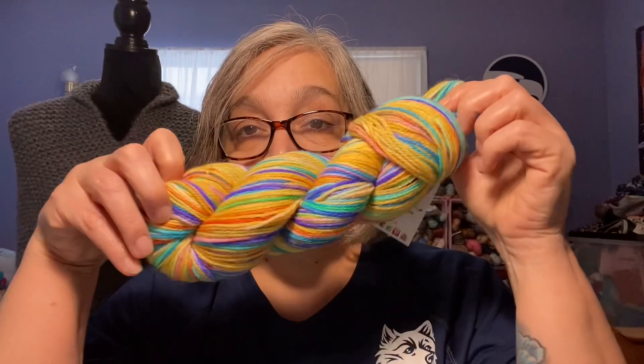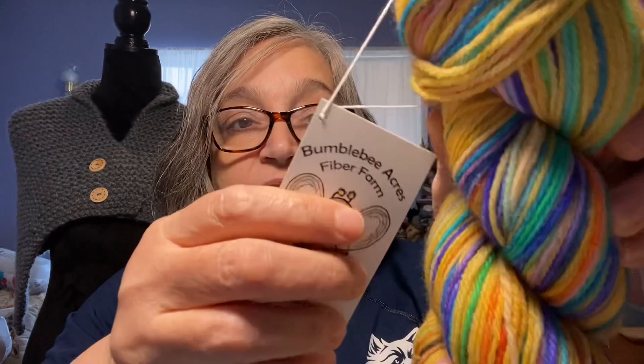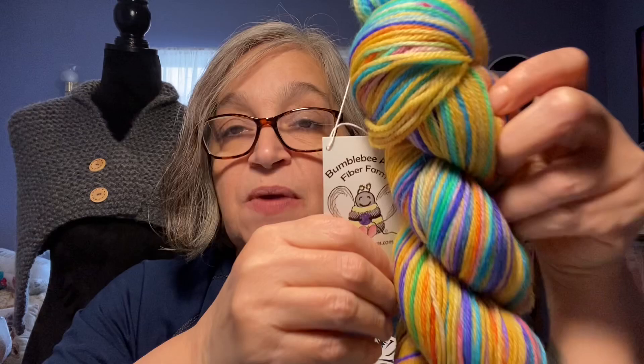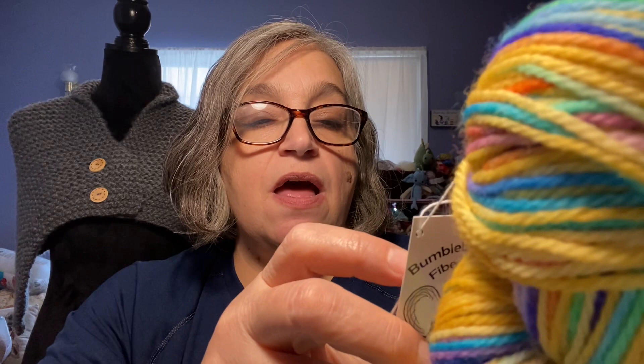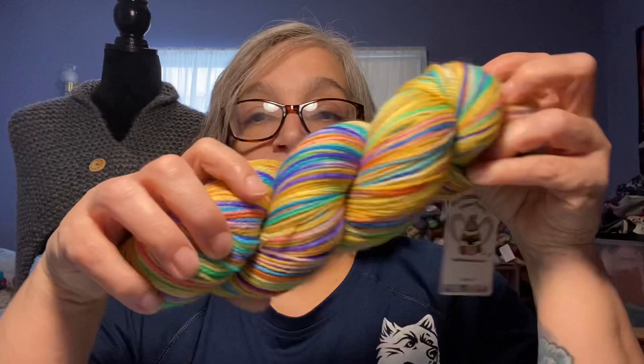The first one I want to show you — isn't it beautiful? This is Bumblebee Acres. I will link their shop below. This is called End of the Rainbow, on their Coquette Sock base, which I think is my favorite base they have. It's superwash, 75% American Coriedale and 25% nylon, fingering weight, three-ply, 434 yards. I love it very much.